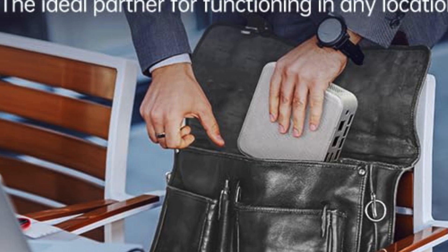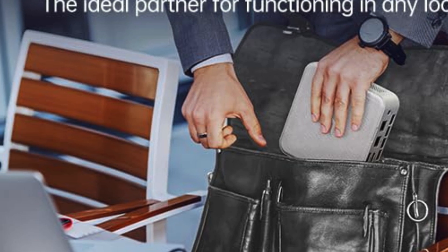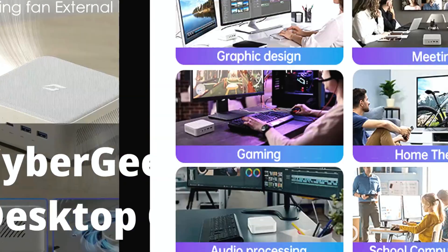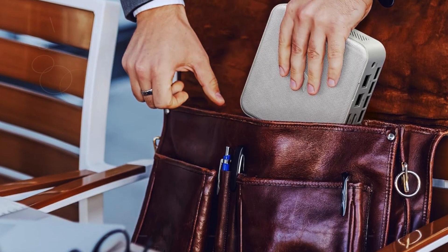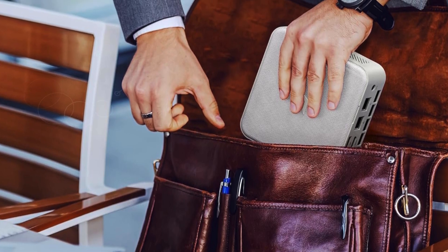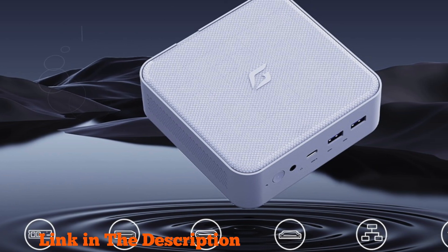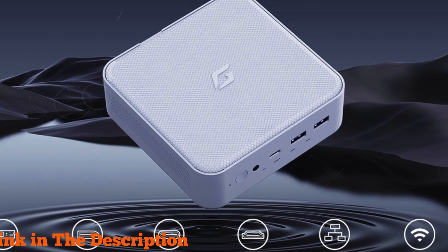Featuring the AMD Ryzen 7 5700U processor with 8 cores and 16 threads, clocking up to 4.3GHz, this mini desktop excels in multitasking and gaming. With scalable storage options ranging from 4 gigabytes to 64 gigabytes of RAM and PCIe NVMe SSDs up to 2 terabytes, it ensures lightning-fast data processing and ample storage for your files.